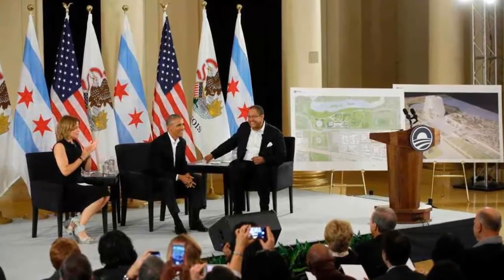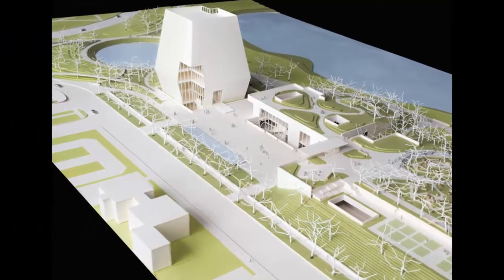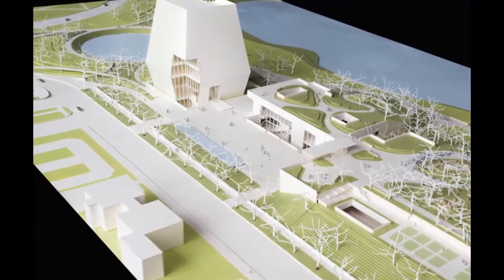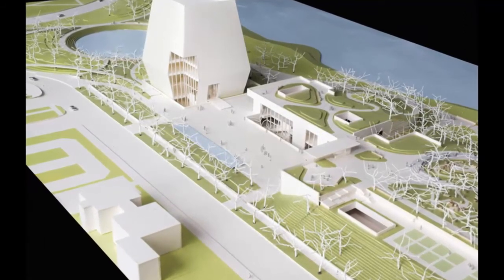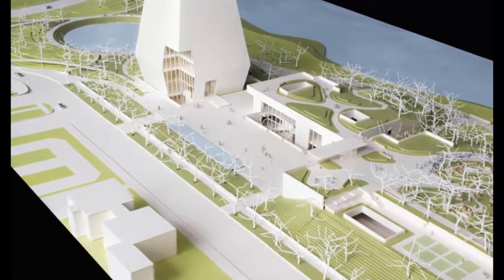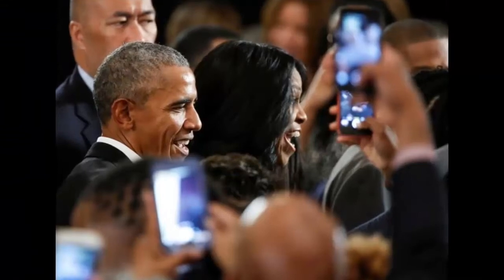The center will be a place for doing, not just looking or listening. The foundation also says the center will strengthen the economic climate of the community by bringing hundreds of thousands of visitors to the south side every year, creating new jobs and opportunities on the south side, and revitalizing historic Jackson Park, according to a release.